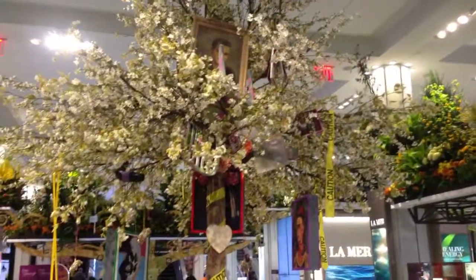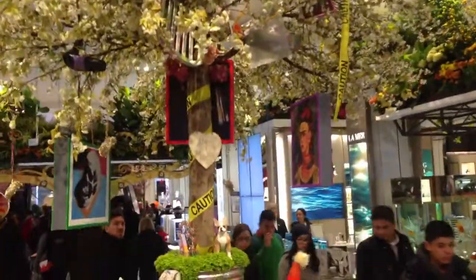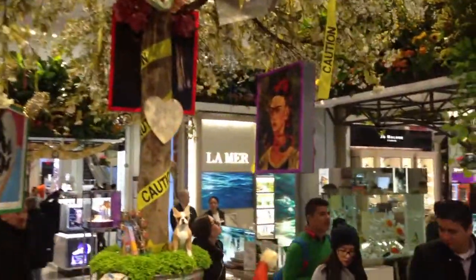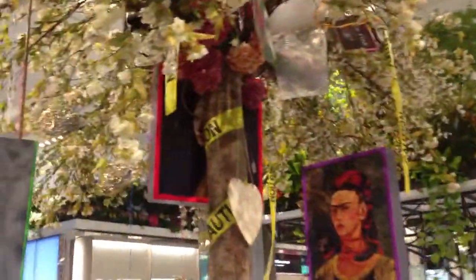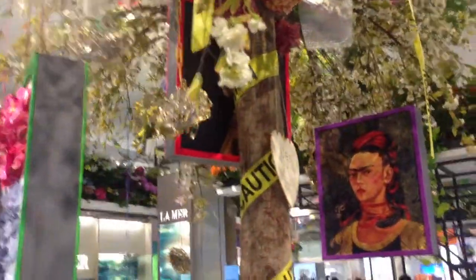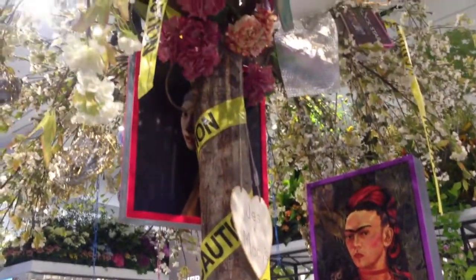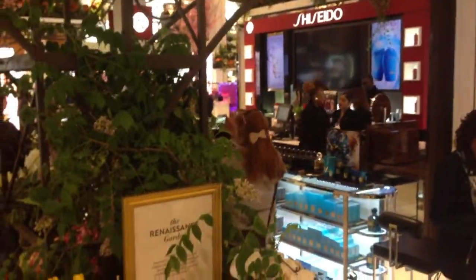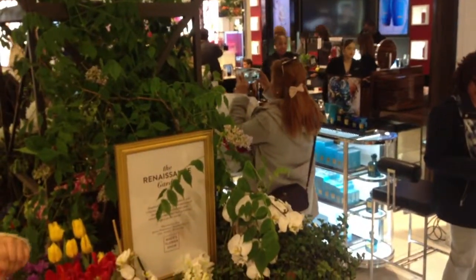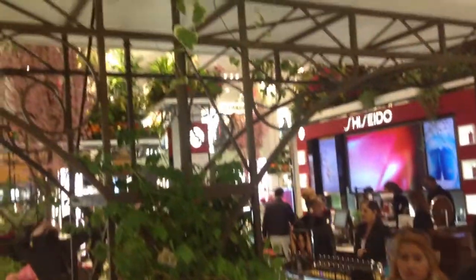I do not recognize all of the painting references in this particular display, but if I move closer I definitely recognize this reference to Frida Kahlo from Mexico. Also, Girl with a Pearl Earring is represented over here behind the tree. By the makeup section there's a display called the Renaissance Garden, inspired by the gardens from Europe in the 1400s.